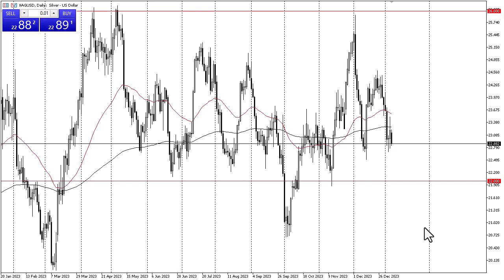Remember, silver becomes very volatile at times and therefore it can be a very dangerous market. This is especially true when there's a lot of uncertainty out there like we have right now. The early part of the year also features a lot of traders trying to build positions for the year, hopefully establishing some type of longer-term trend.